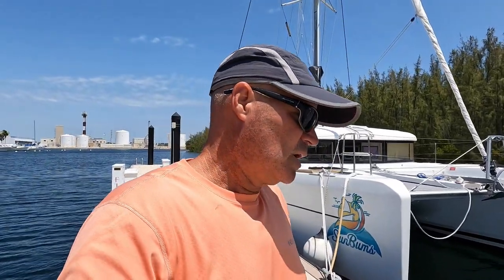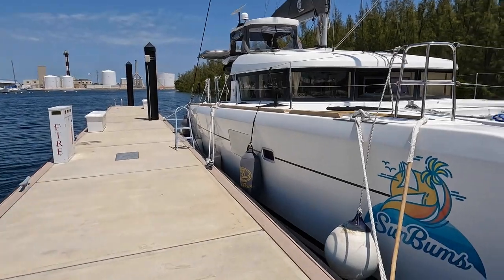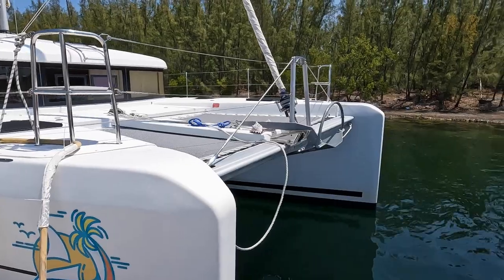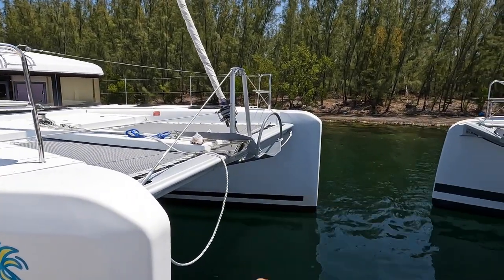Today's video we're going to walk through a 2017 Lagoon 39 — not just any Lagoon 39, my Lagoon 39, which could be your Lagoon 39. This video is for potential buyers, and people who just want to see what a Lagoon 39 looks like and what makes ours special, what makes ours stand out and better than all the other Lagoon 39s out there. Our boat name is Sun Bums.